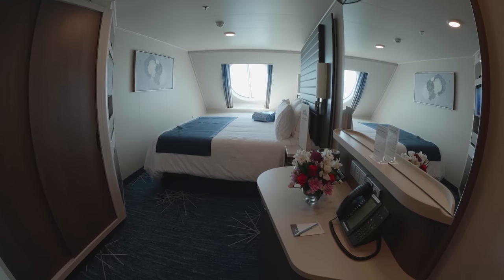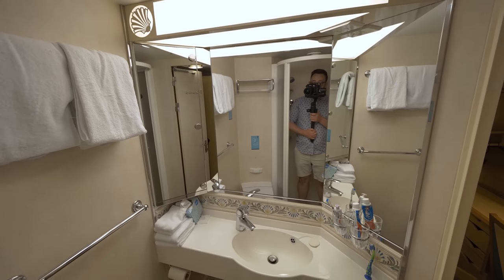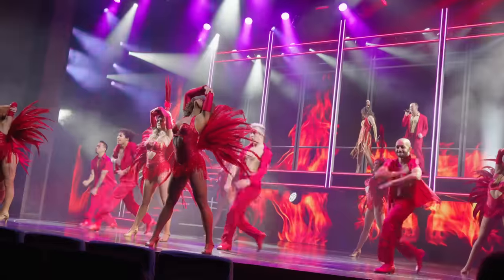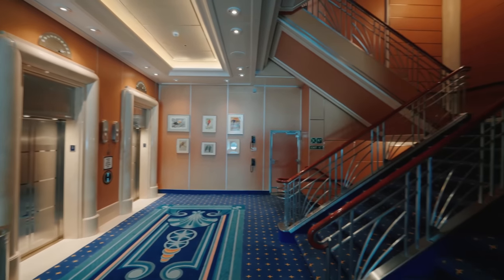If you're comfortable with the uncertainty of your cabin's location, booking a guaranteed cabin might be the way to go. However, if the idea of potentially ending up in an undesirable cabin makes you uneasy, it's advisable to avoid this option. You might find yourself in a cabin near the theatre, beneath the Lido deck — which can get quite noisy — or really far away from any staircase or elevator.